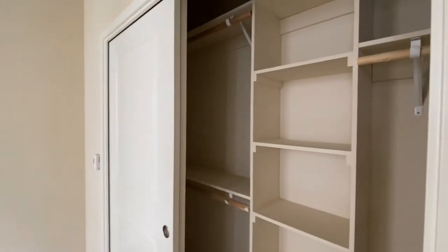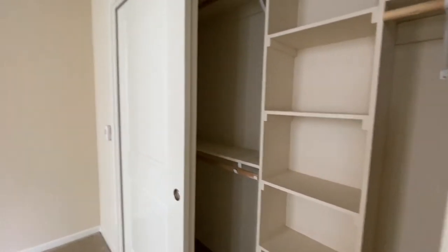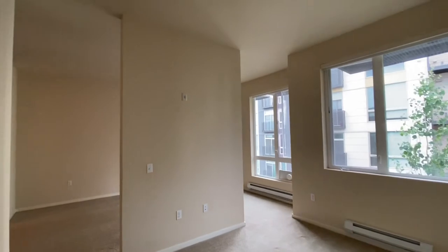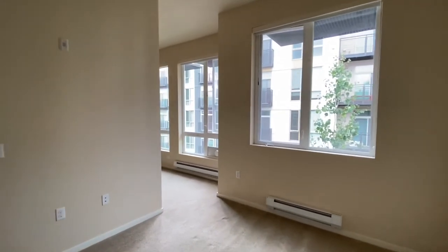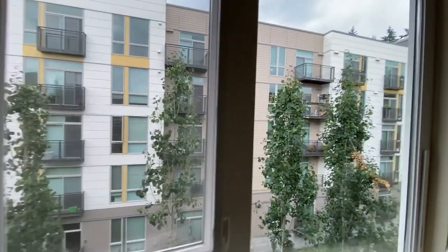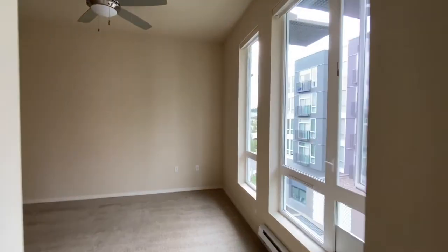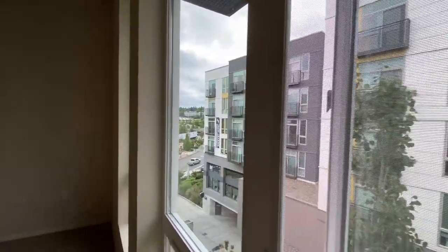A queen size bed fits here perfectly. Here's your closet, and here's another look from the bedroom. You can mount a TV out there as well — it has lots of outlets. You can put floor lamps. Here's your view — nice trees out here. You can even see Starbucks out there in the street.